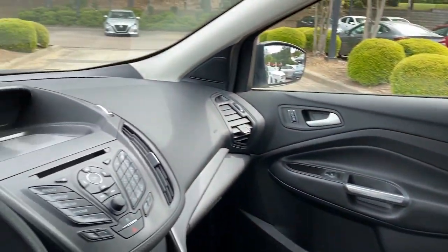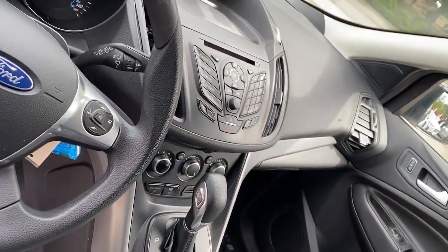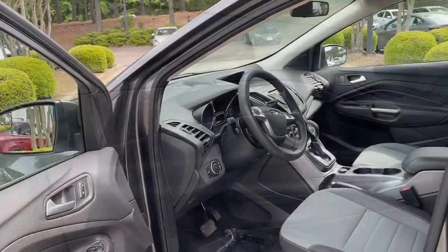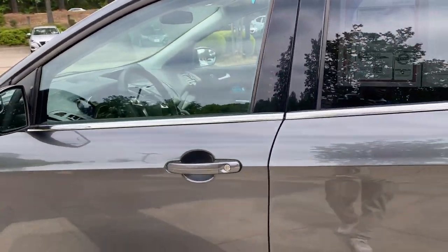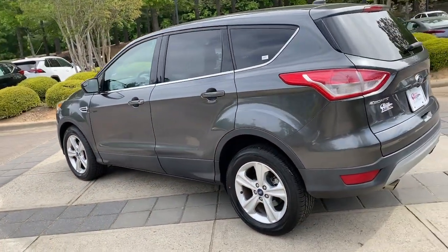These are just some of the great options this vehicle comes with: keyless entry, backup camera, fog lamps, satellite radio, Bluetooth connection, steering wheel audio controls, power driver seat, aluminum wheels, stability control, and traction control.